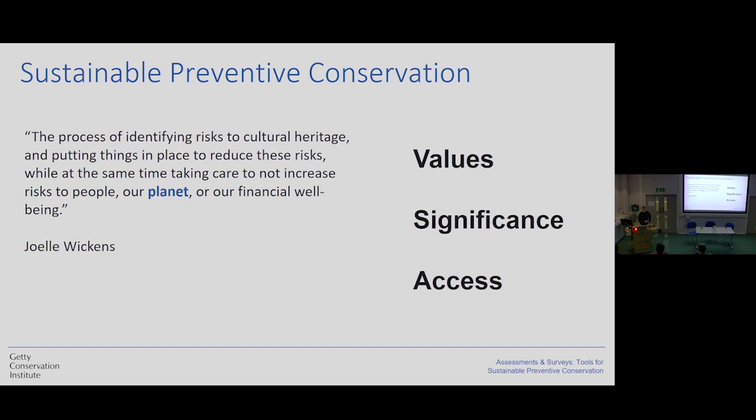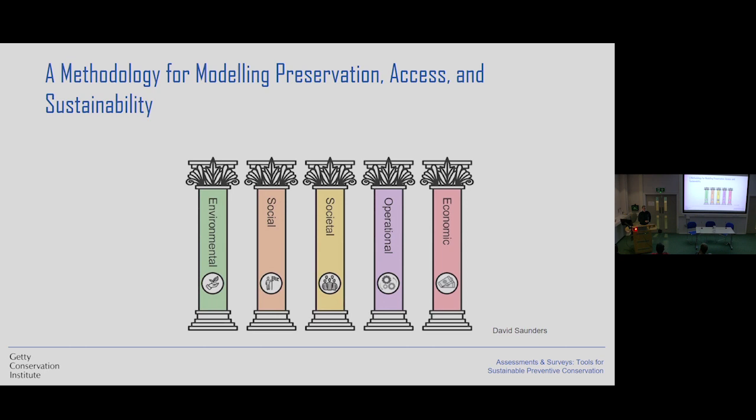But how are we measuring the impact on people? How are we looking at values, significance, and access? If our costs are low and our impact on the environment is low, but access to the object is none, how are we evaluating this? One model, proposed by David Sanders, analyzes our actions based on five different pillars. For the first time we see social and societal parameters included in those considerations, not only the economic, environmental, and operational parts.